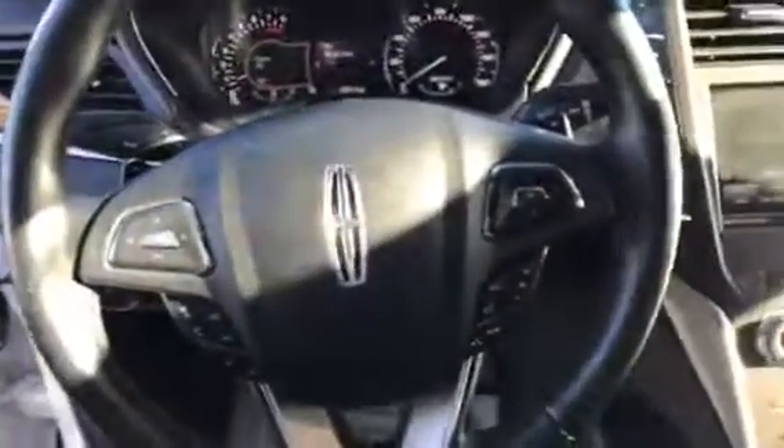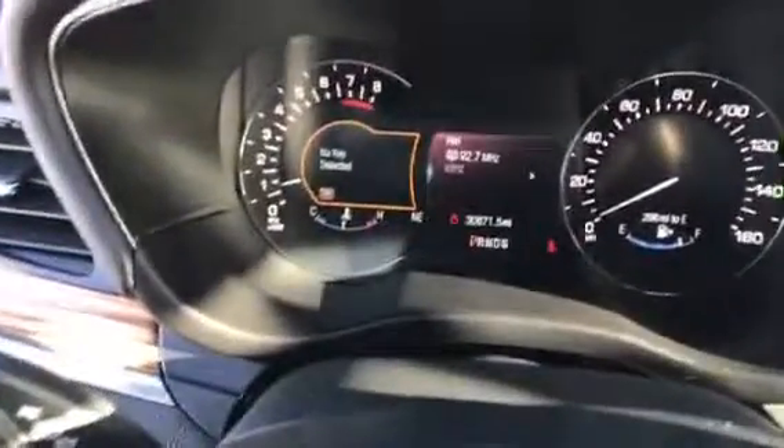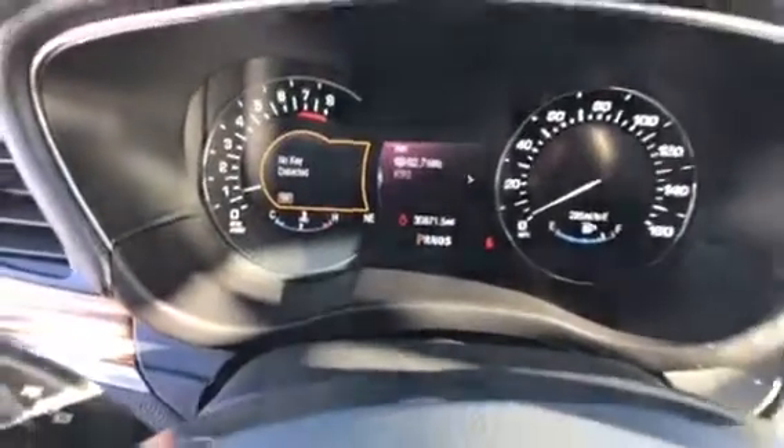Beautiful leather interior all the way down. Power driver seat, steering wheel with all your media controls and cruise control, as well as your screen display. 30,871 miles on it. THX audio system, so it sounds beautiful.